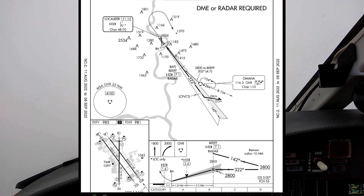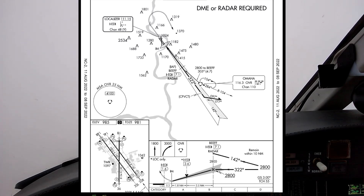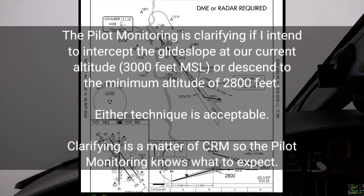You want to hold 3,000 the whole time? Yeah, I'll just take the glide slope at 3,000. Alright. Glide slope is capturing.